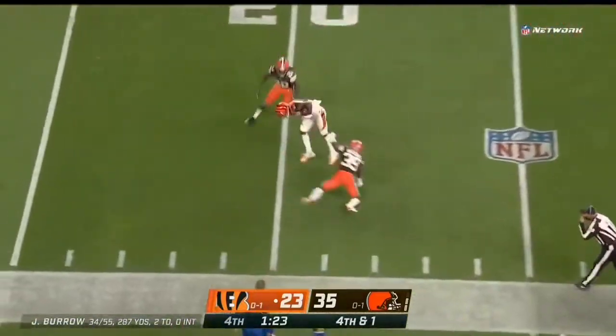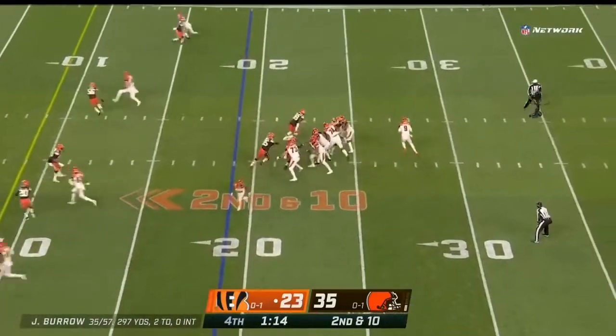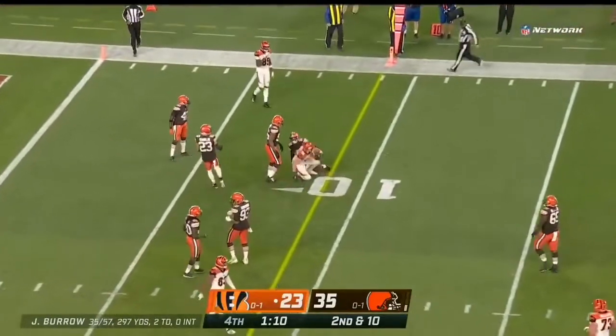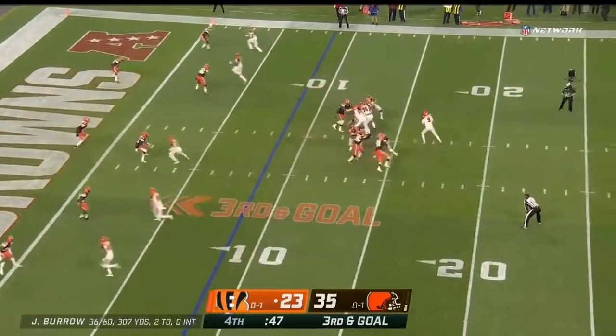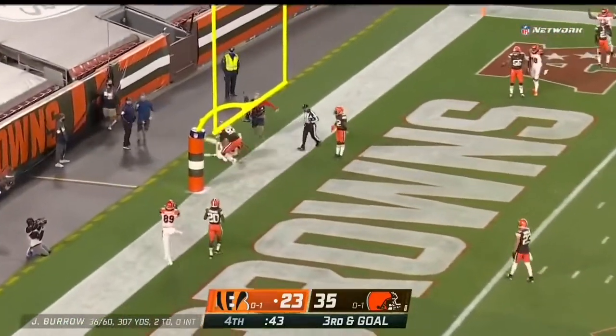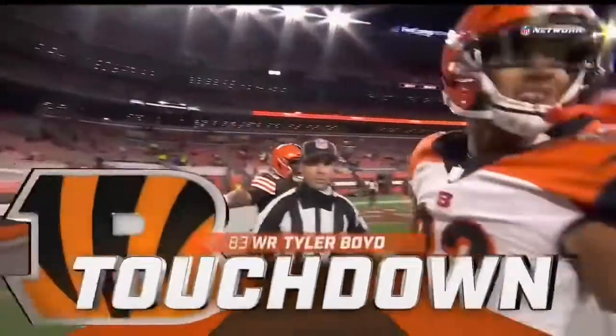Blitz off the edge, pass goes that direction and complete again to Sample. Pass is caught — that's tough. Second and ten, pass is caught, that's enough for the first. Burrow steps up, throws to the end zone and caught for the touchdown — Boyd! What a throw, but what a catch!